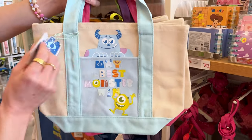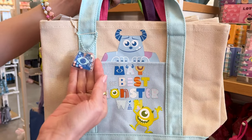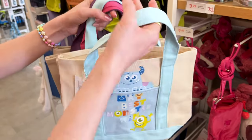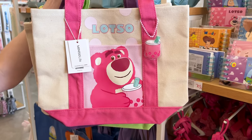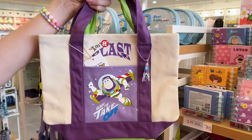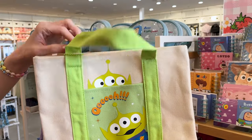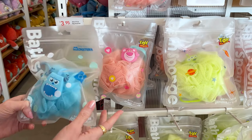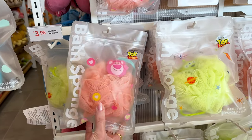They are $20 and look at this — 'May the Best Monster Win' with Mike and Sully and this little cute charm. Let's look at the inside, it's nice and plain. Look at the other designs: there's Lotso with boba tea — how cute, he's also drinking some boba! They also have Buzz Lightyear — 'I'm a Blast' with the little spaceship and green men. And they have lufas for $4 — look at the Sully one, they also have Lotso and little green men.